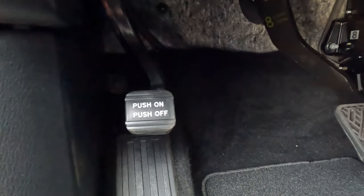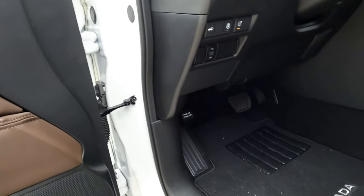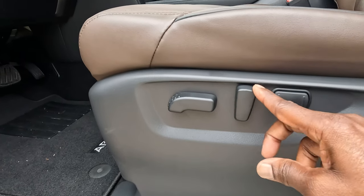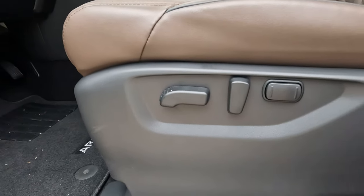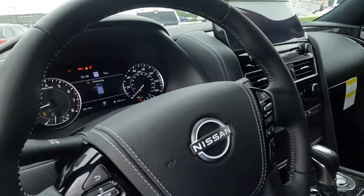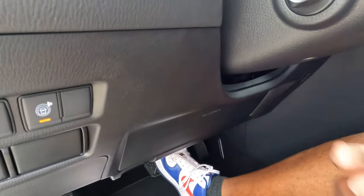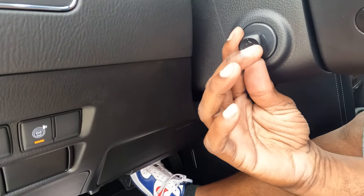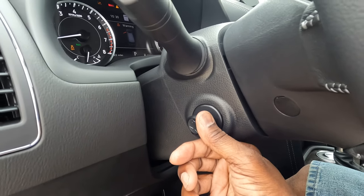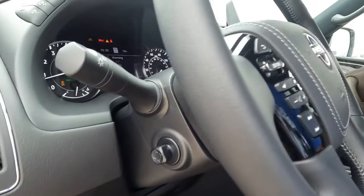The parking brake is push-on, push-off. There's a dead pedal on the left. Seat controls on the side move the seat forward and backward, adjust the seatback angle, and control lumbar support. Inside the cabin: dead pedal, brake pedal, gas pedal. The tilt and telescoping steering wheel lever is quick on tilt but slower to telescope.